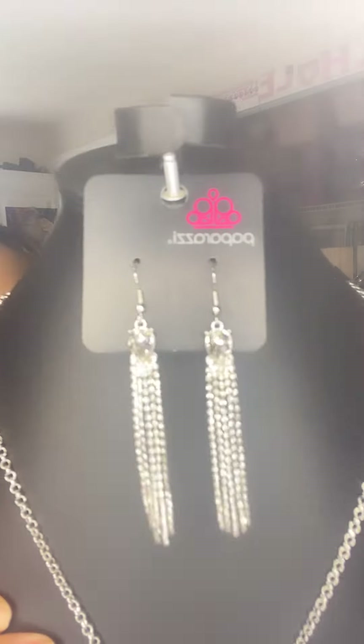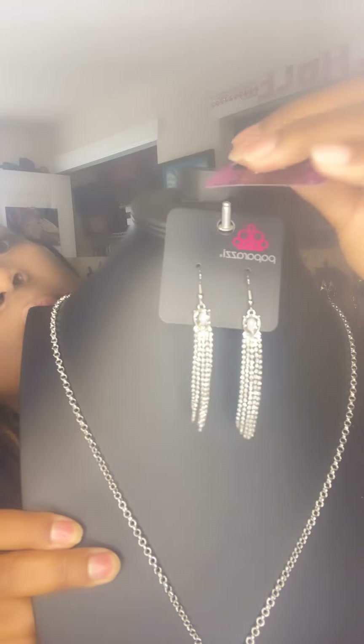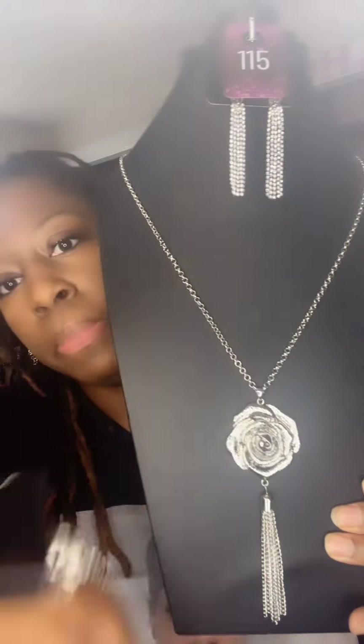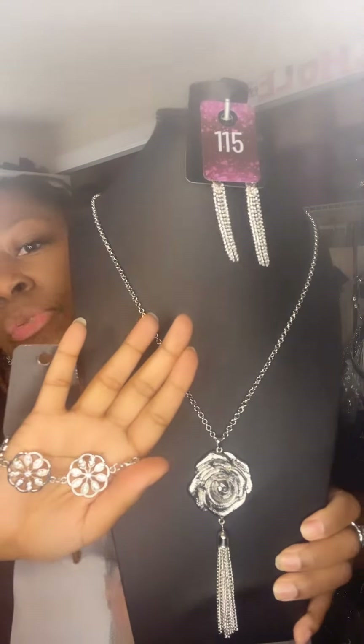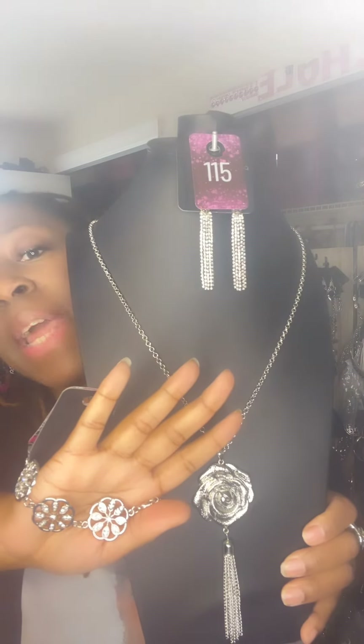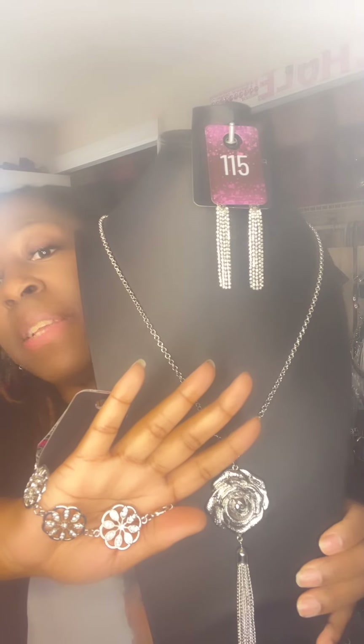Look at these beautiful earrings right here — they're like an upgrade from tassels. They have these beautiful diamonds in them, really really pretty. This right here is absolutely gorgeous with beautiful rhinestones. This is a three for fifteen or a one for five. Please snapshot or comment down below — fifteen dollars for the whole set, or the pieces within the set that you like. The number is 115.